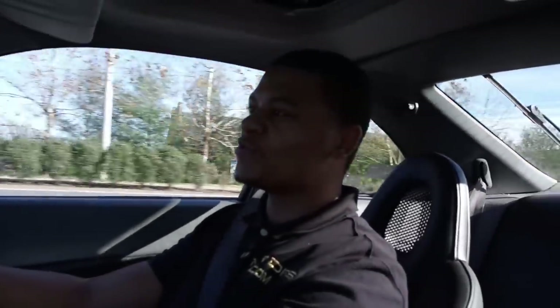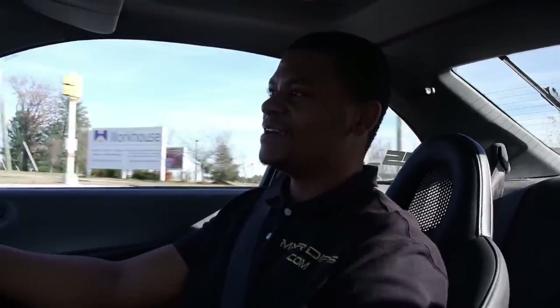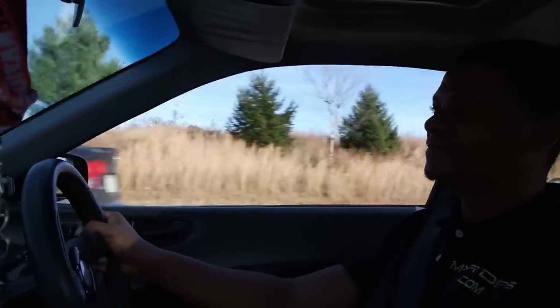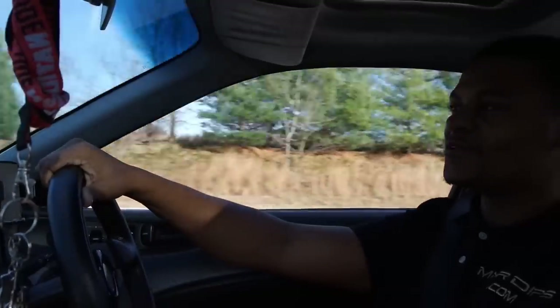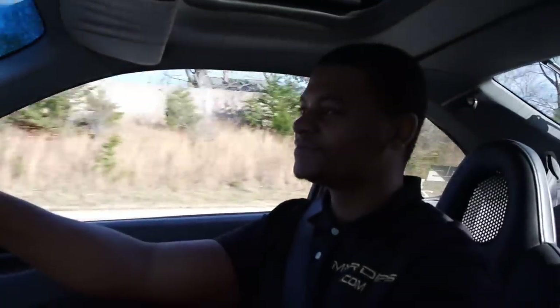Smooth ride. This is a four-wheel steering model — when it wants to be. The only thing about four-wheel steering on the fourth gen is that it's actually hard to find parts.